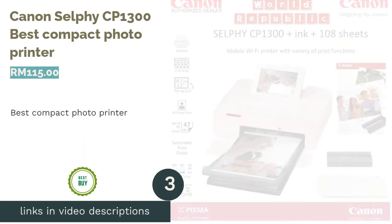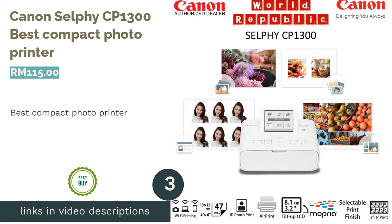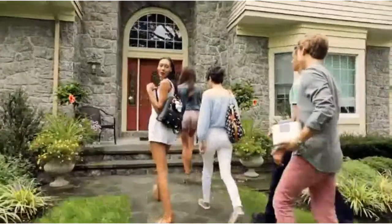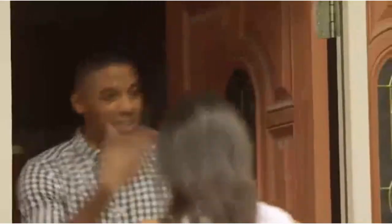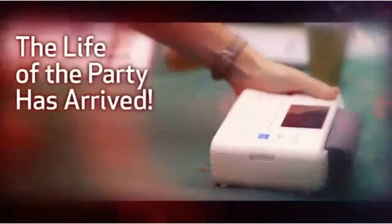The next product is the Canon Selphy CP1300, Best Compact Photo Printer. This compact and portable Wi-Fi printer is capable of printing quality photos instantly and directly from your camera or smartphone whenever and wherever you are. Being easy to carry around and having an optional battery pack that can print up to 54 photos, this would definitely be a fun thing to bring around for events.